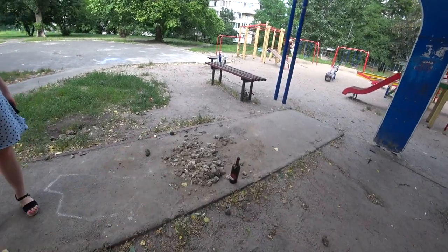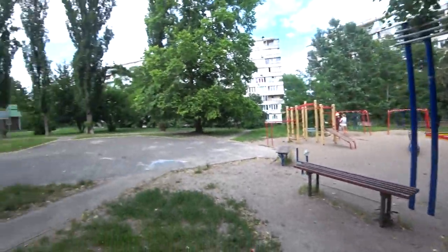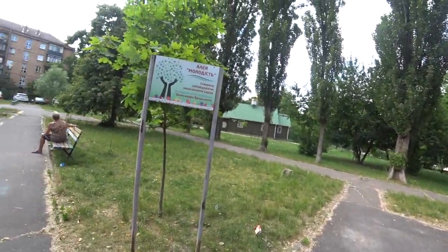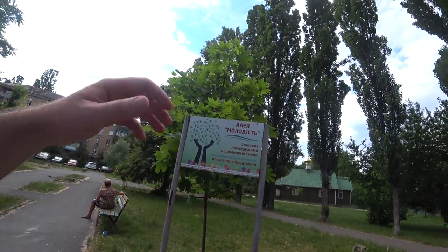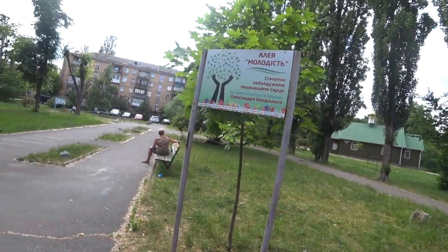And we have the obligatory wine bottle right here — if you want to have a sip, I think there's something left. And here we have a little bit of a square, which is nice — people can come together and hang out. It says here 'Alea Moloi' which means Youth Square.